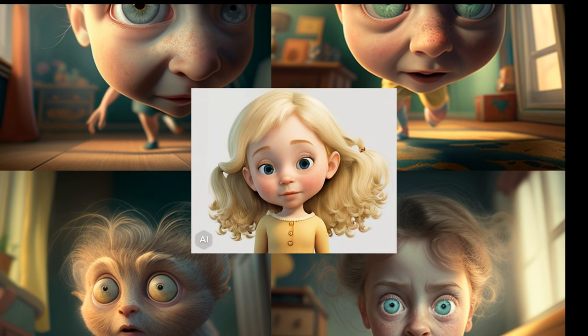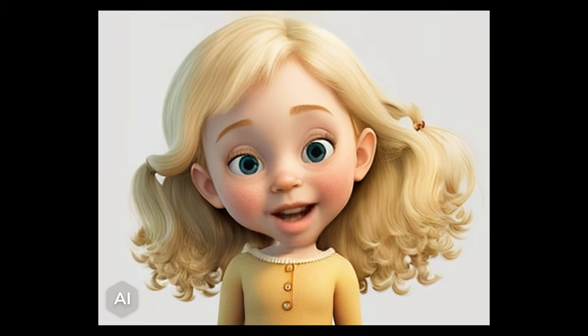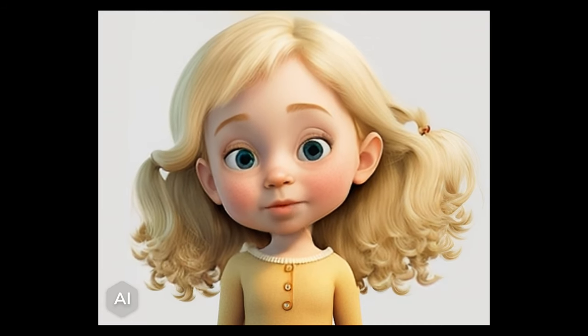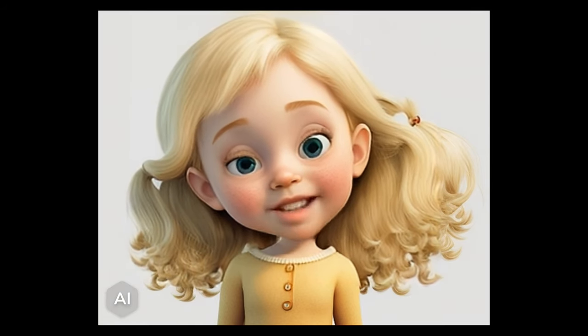But you have to be careful with what you put in as a prompt, because if it's not clear, you might get a strange image. I will show you the steps grandpa went through when he was trying to create a character to represent me, Lauren, his youngest granddaughter.